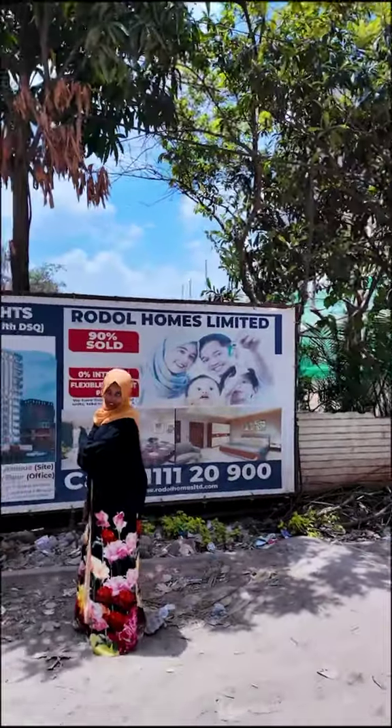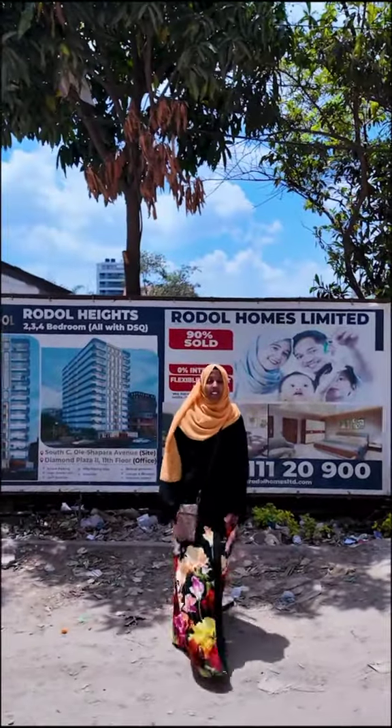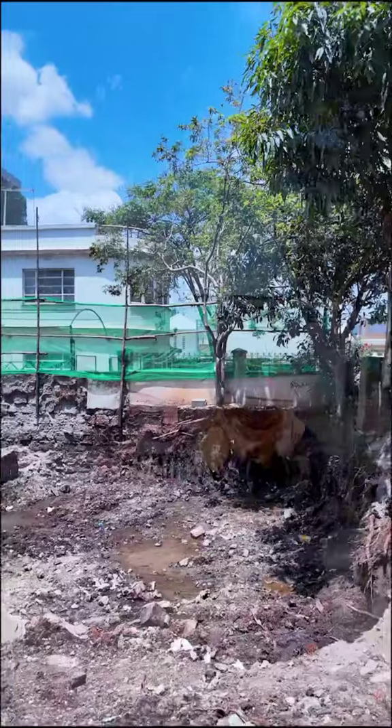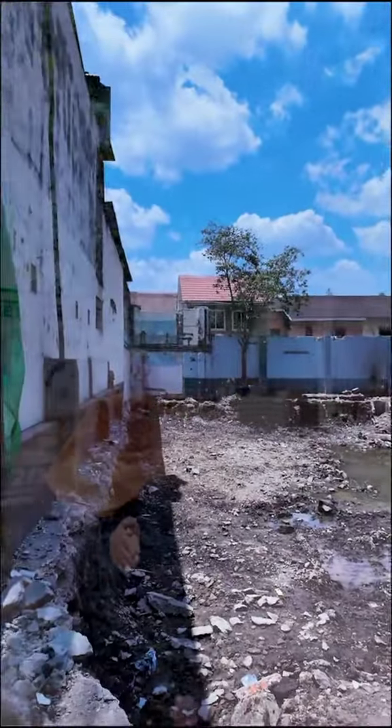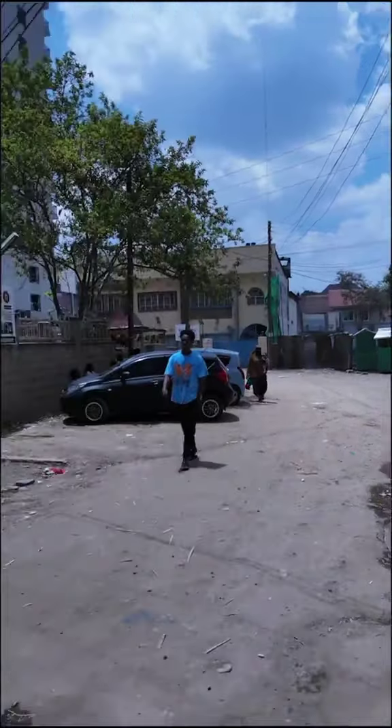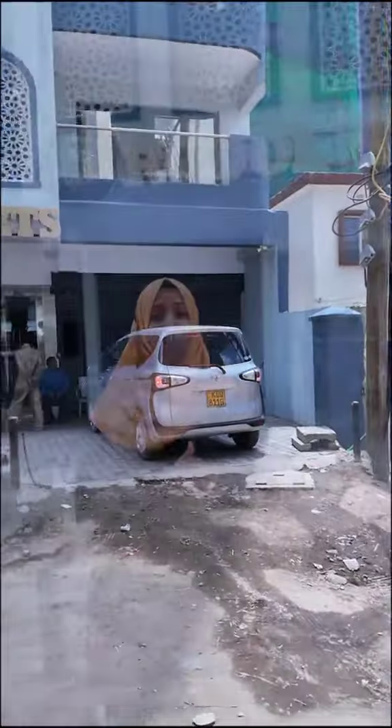Welcome to Rodol Heights 2. Right now as we speak, excavation is ongoing — the project has kicked started. And just a stone's throw away on the opposite side of the road is where you will find Rodol Heights 1. I hope you won't get lost. Dear client, happy hunting.